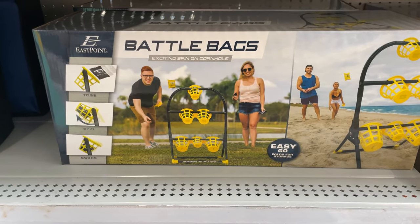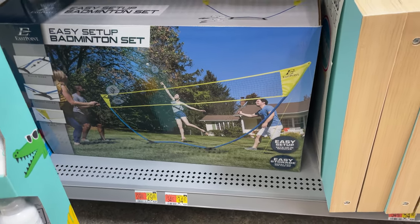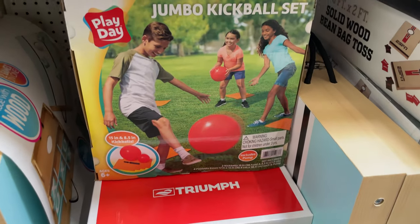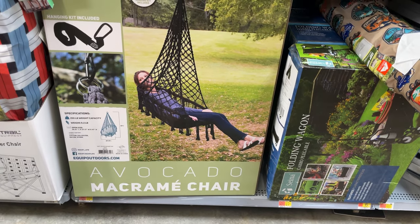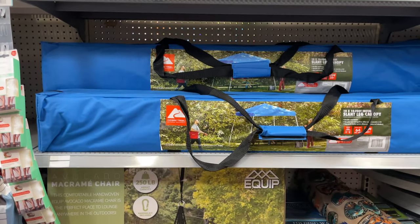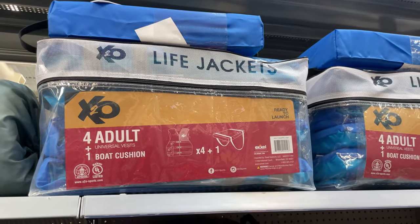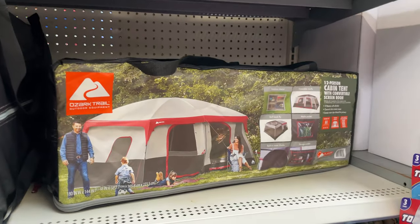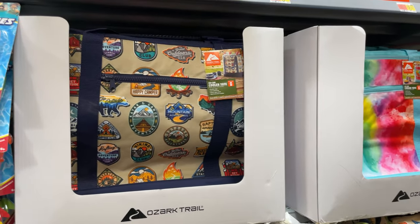They have battle bags, a badminton set, and a jumbo kickball set. There's a nice little hammock chair for $70, and pop-up tents here as well. There's another tent option and cooler totes too.